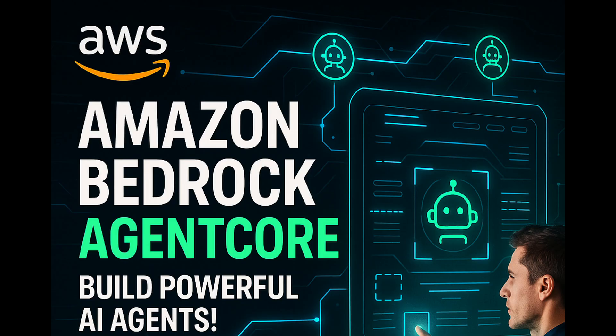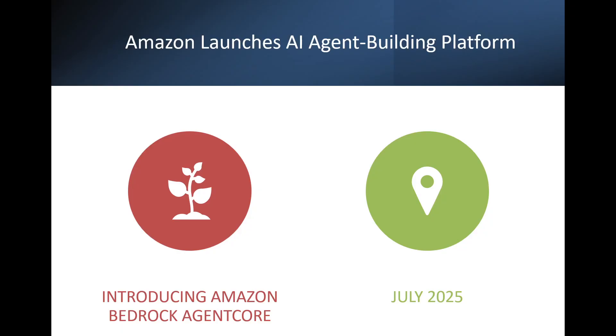In this video, we'll break down what exactly AgentCore is, how it works, and why it could redefine productivity in the workplace. Let's dive into Amazon's latest innovation, Bedrock AgentCore.